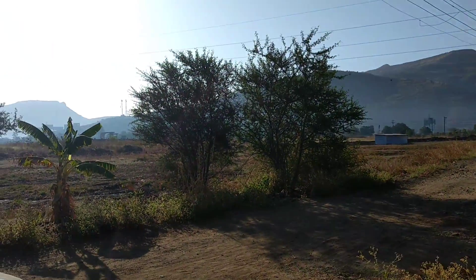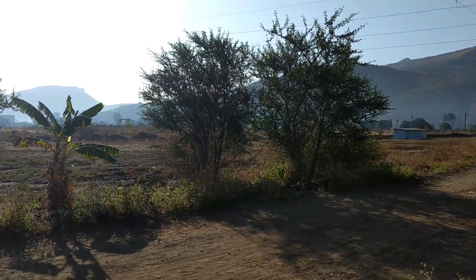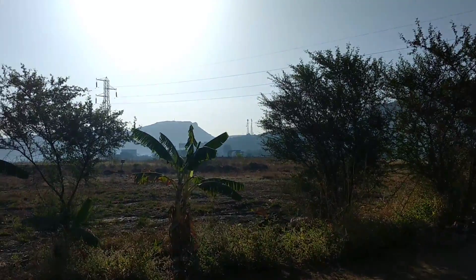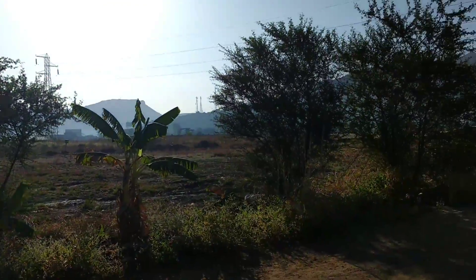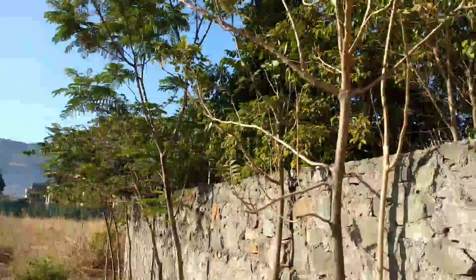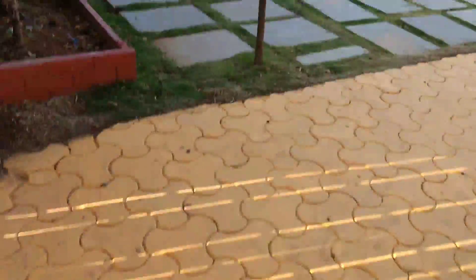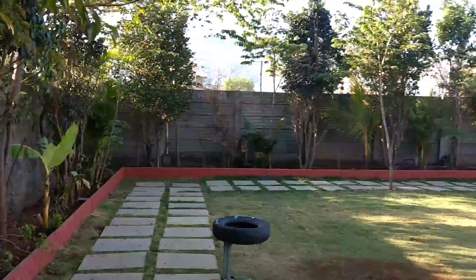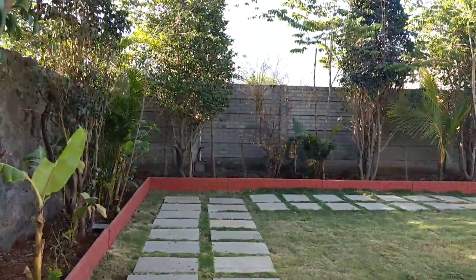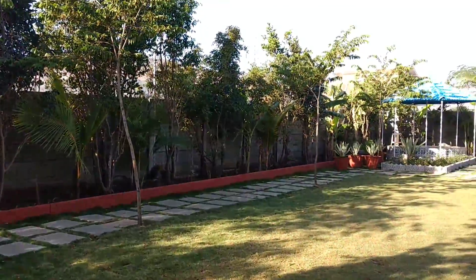Exterior view of a 4 bedroom super bungalow in Lonavala. We have entered the bungalow. Here is a large garden area.